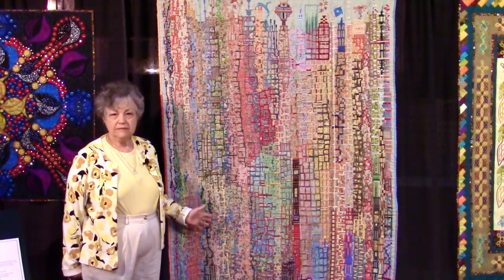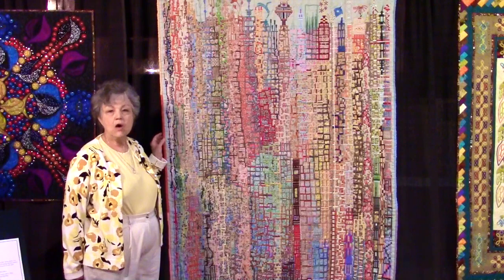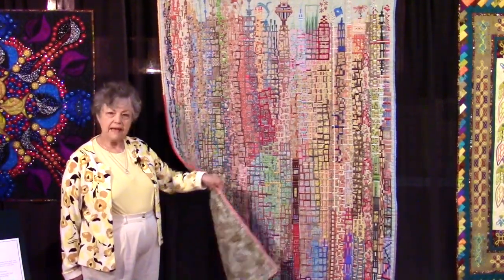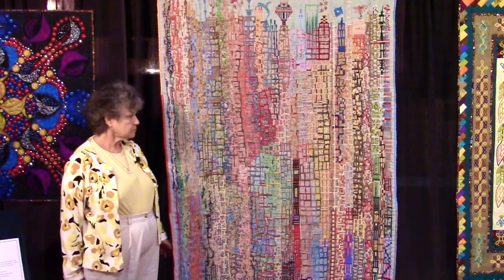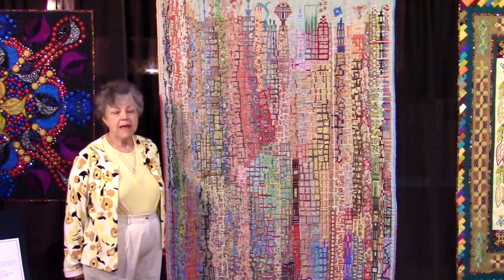The hand embroidery took about a year. It's on linen, whole cloth, and the backing is a coordinating cotton backing. There was no plan — it just came out.